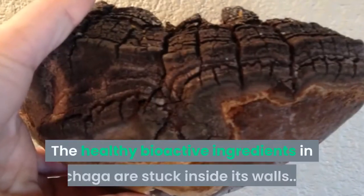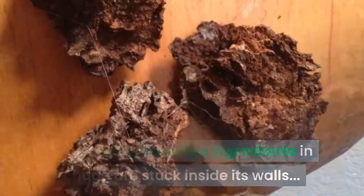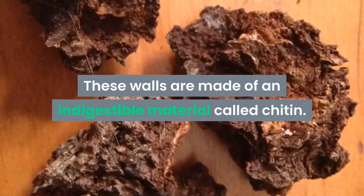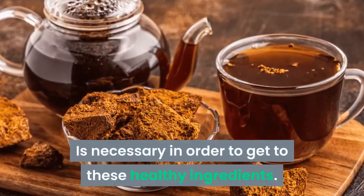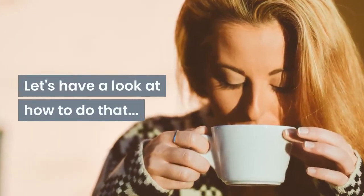Now let's make some Chaga tea. The healthy bioactive ingredients in Chaga are stuck inside its walls, and these walls are made of an indigestible material called chitin. Therefore, an extraction process such as making a tea from Chaga is necessary in order to get to these healthy ingredients.